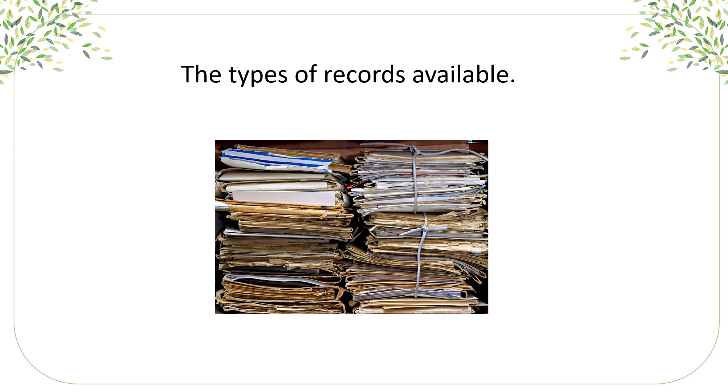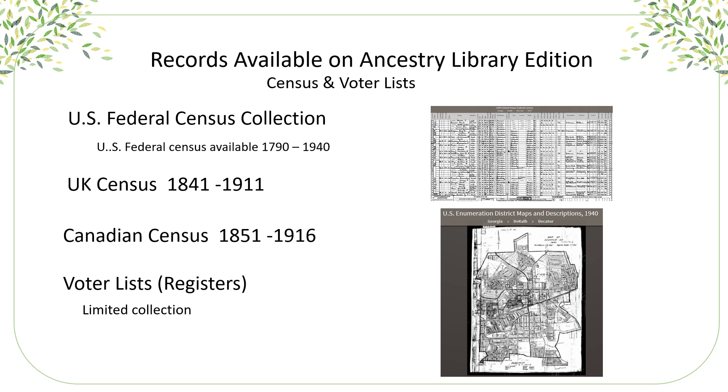Our second step covers some of the records available online in Ancestry.com Library Edition. You're going to find census and voter lists, and I highly recommend you always start with the census records. You'll find the U.S. federal census from 1790 to 1940 — except for 1890, which sadly burned up in a fire. But on the bright side, that led to the creation of the National Archives, and now many of our documents are safely stored. You'll also find the UK census, Canadian census, and so much more.